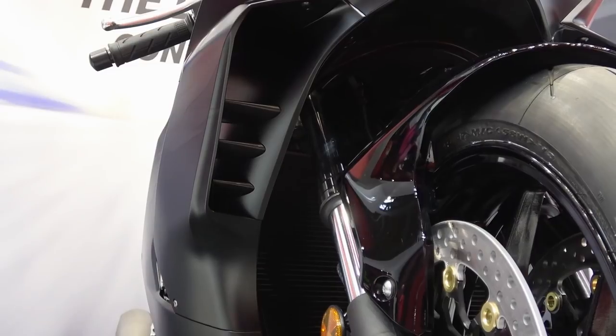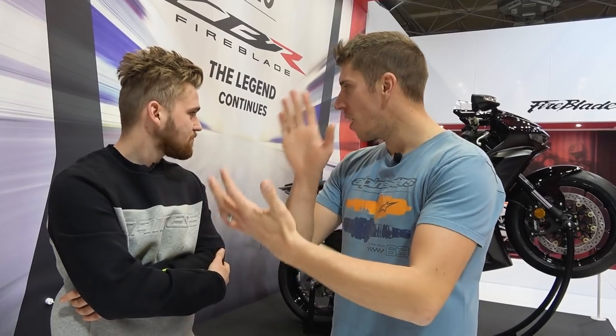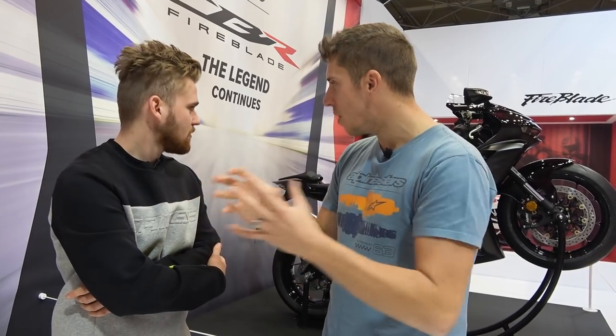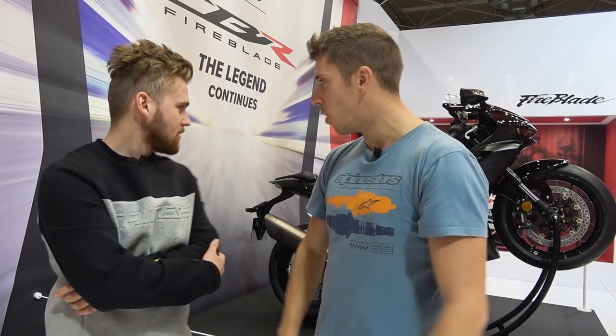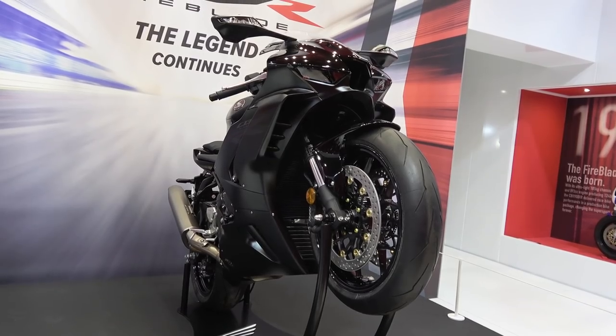On paper it looks perfect. What about those wings? I like them — from a side profile they're nice and hidden, and when you get to the front there, they're doing their job. It looks gorgeous. What they've done with the looks, even with the pipe — having an underseat pipe — it just looks clean, it looks finished.